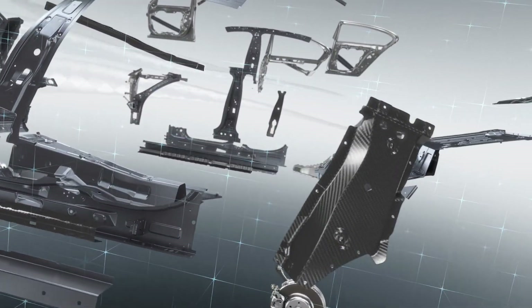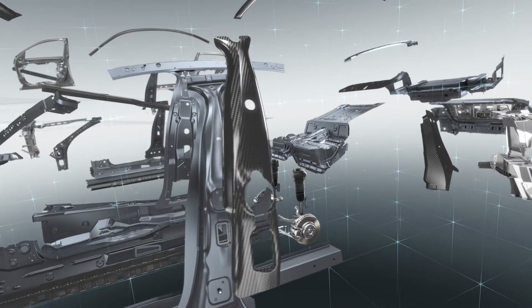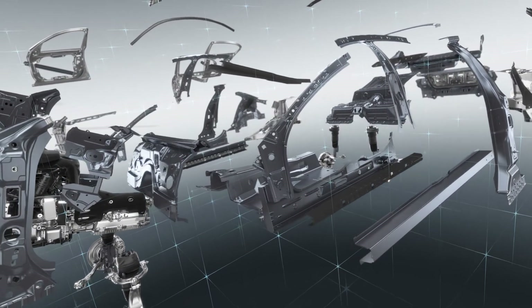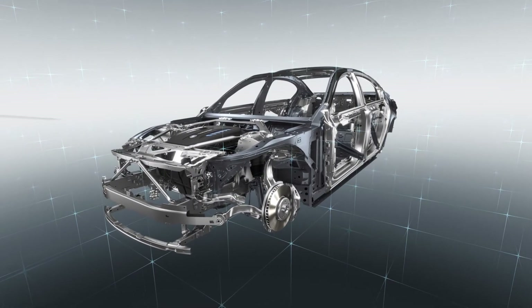The philosophy of intelligent lightweight design pervades the entire architecture of the car and encompasses its every element — bringing together the virtues of luxury, comfort, sportiness and efficiency in the new BMW 7 Series.